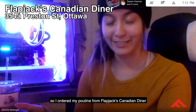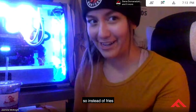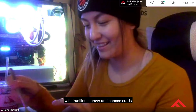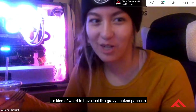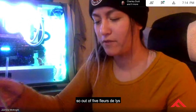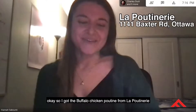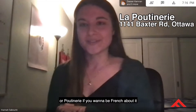I ordered my poutine from Flapjack's Canadian Diner — I got a pancake poutine. So instead of fries, it's literally giant slices of pancake with traditional gravy and cheese curds. It's kind of weird to have gravy-soaked pancake. The gravy is really good and the cheese curds are up to par. Out of five, I want to give it a four but I'm going to give it a 3.5 for just being kind of weird.